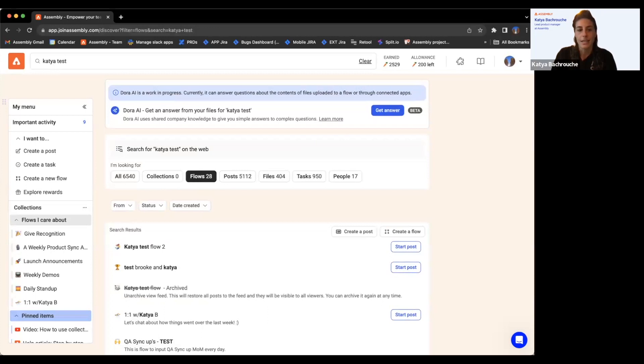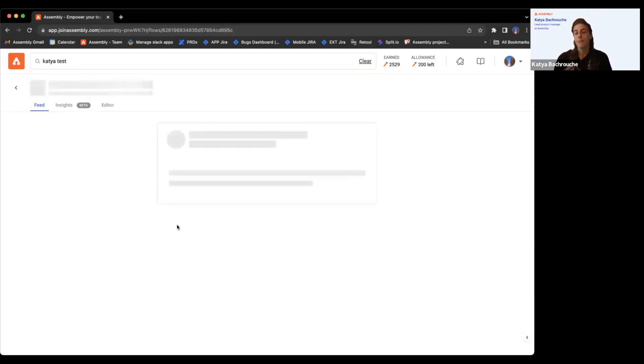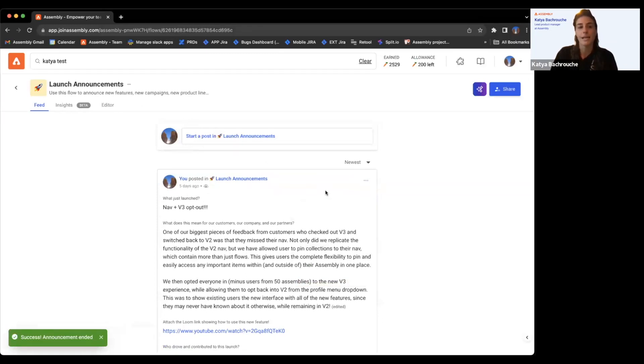Announcements — this is a really fun one. We use this super heavily within our own organization. I love to do announcements for our 'launch announcements' flow, which showcases all the cool things our team has been working on. I had already made something an announcement but viewed it, so let me go ahead and end that announcement and show you how to make a new one.